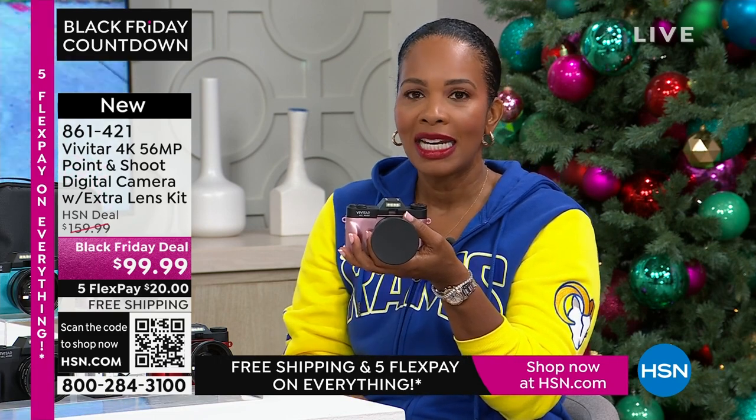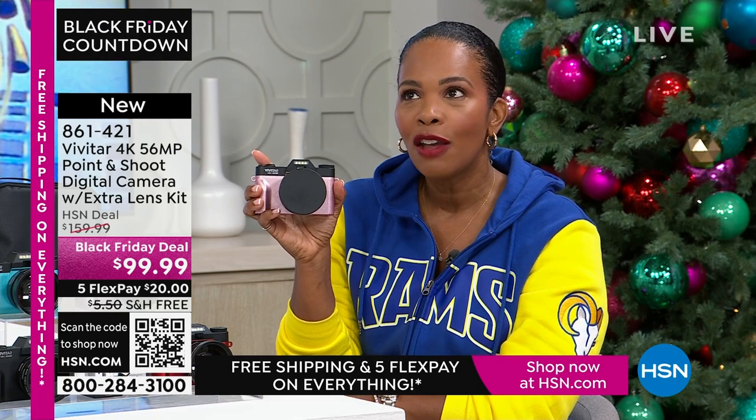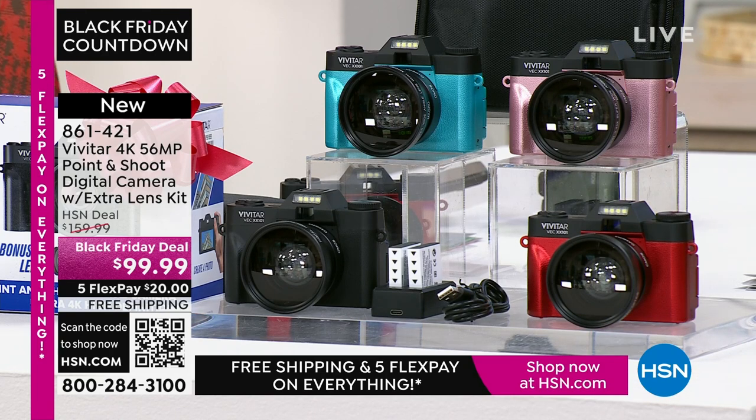If you want it for less than $99.99 — yes, even less — when you open a brand new HSN card, you get an automatic $40 right off the bat on your first purchase. So if you don't have one yet, apply for one. When you're approved and you want this camera, use that brand new HSN card and get this camera not at $99.99 but for $59.99. And you still get all the extras.